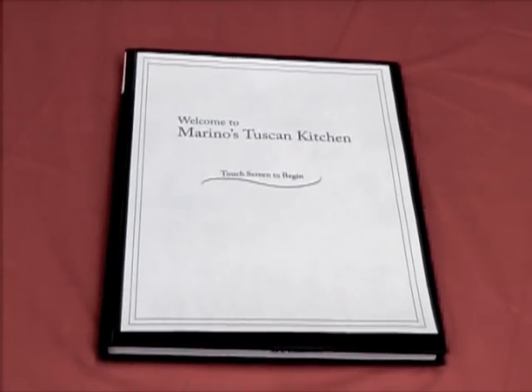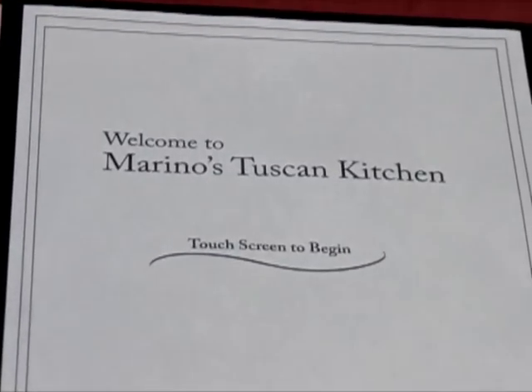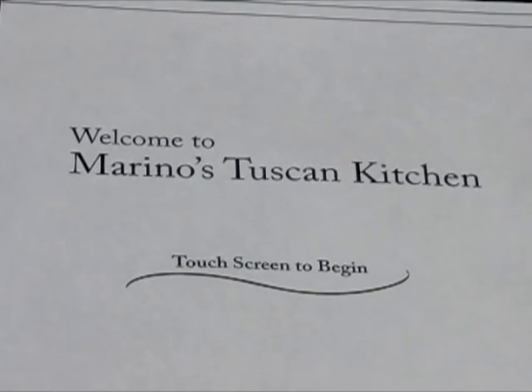As they take their seats, they notice something quite peculiar about the environment at their table, which is that there is no server to take their order. However, they notice something on the table — the touch screen tablet menu.